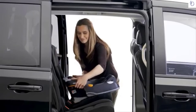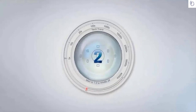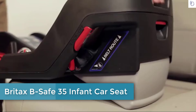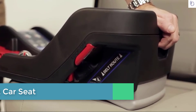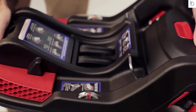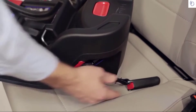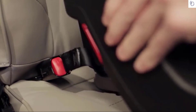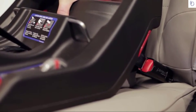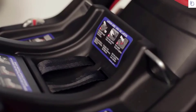To install using LATCH, position the base and unbuckle the vehicle seat. Pull up on the recline adjustment lever on the front of the base and move the base up or down until the red marker is visible between the two lines on the recline angle indicators. Firmly pull to remove the lower connectors from their storage in the base. Press and hold the lower connector release button and pull the lower connectors to lengthen. Press the lower connectors onto their adjacent vehicle lower anchors until a click is heard. Pull the lower connectors to verify they are secure.